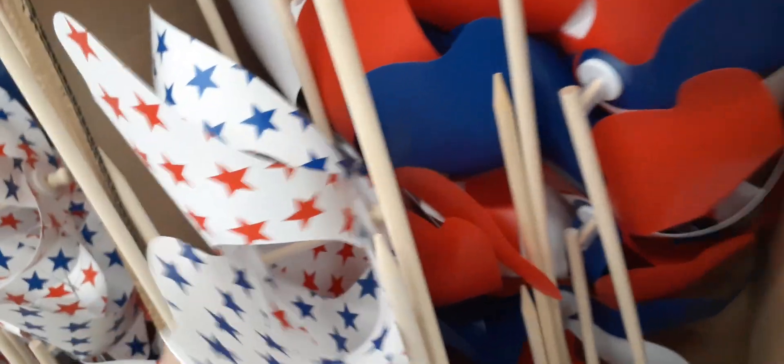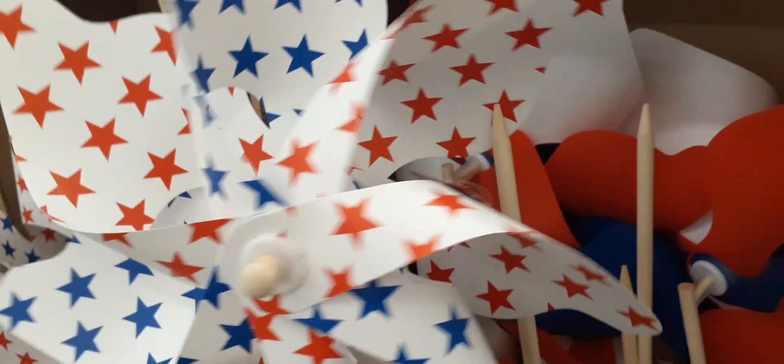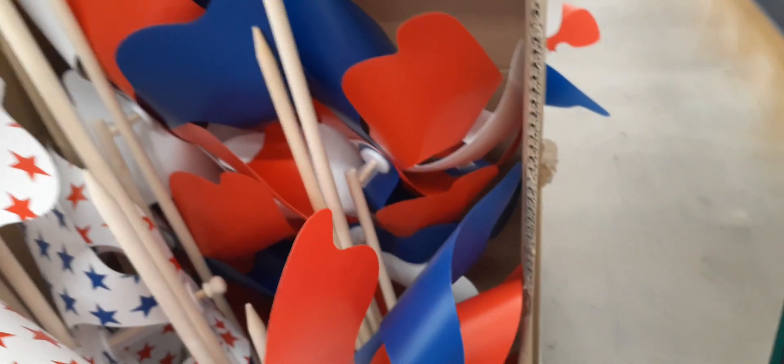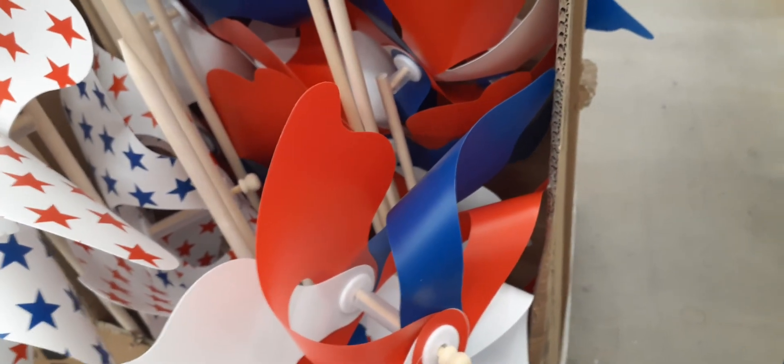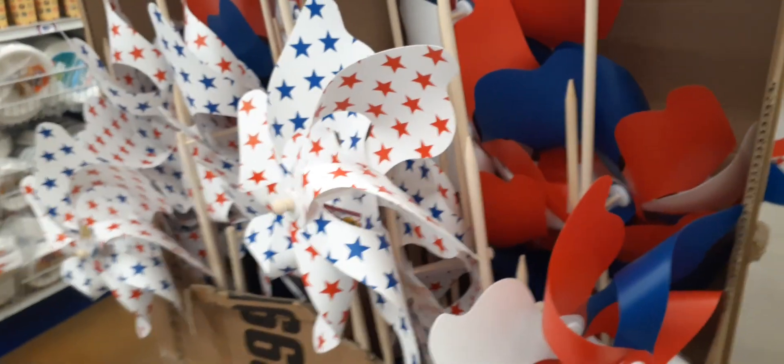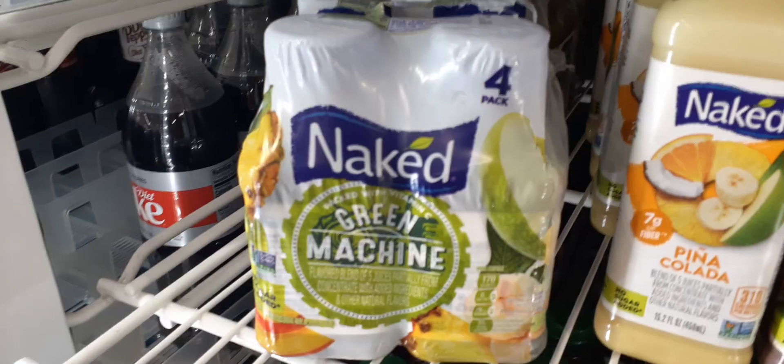Look at these huge decorations — I love them! The red, white and blue stars, and then of course the solid colors. Let's see how much these are — they are PVC wheels for only $1.99. Those are so cute!